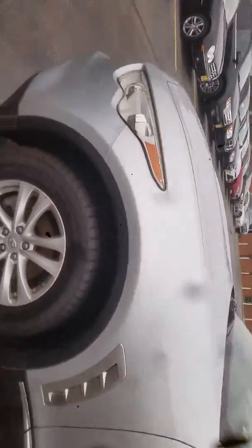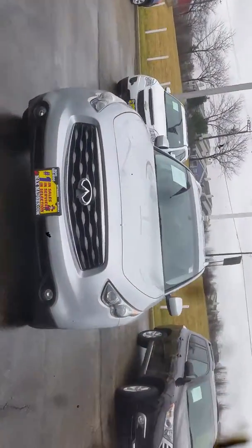Alright, again this is Jimmy with Max Madsen's Aurora Mitsubishi and this is our 2009 Infiniti FX 35.